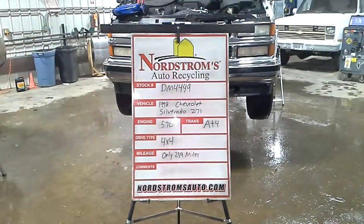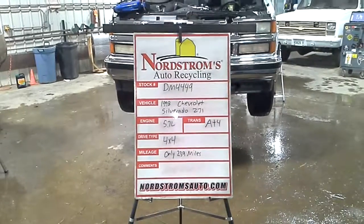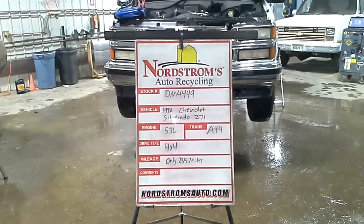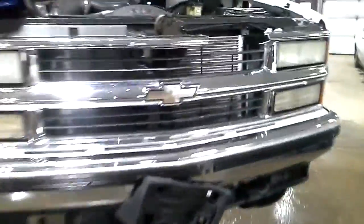Stock number DM 4449, 1998 Chevrolet Silverado with a Z71 package. Has a 5.7 liter automatic 4-speed. It's 4-wheel drive with only 239 miles. Does run and drive.